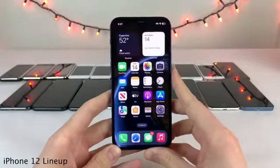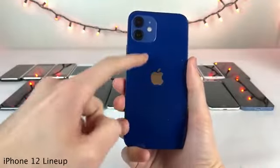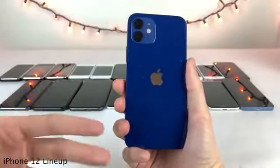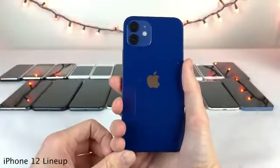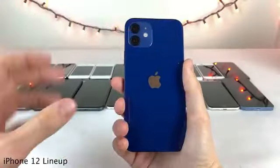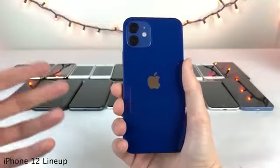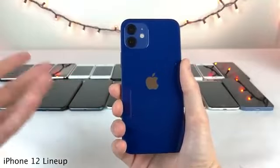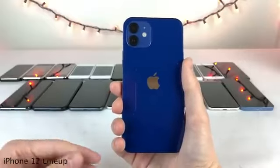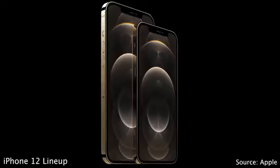All iPhone 12 models support 5G. Apple also introduced MagSafe for iPhone with the 12 models — a ring of magnets underneath the back glass that allows a whole host of new accessories to work, including a MagSafe charging puck, wallet, battery packs, and many third-party accessories. Of course all iPhone 12 models feature the new Apple A14 chip.